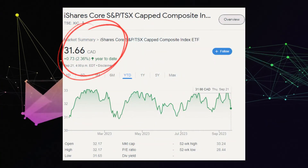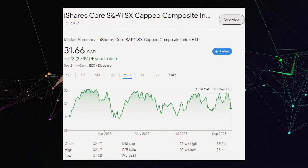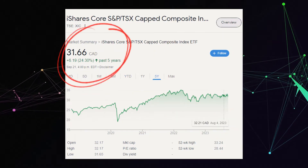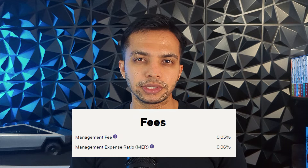XIC is currently trading at $31, up 2.36% year-to-date, with a 52-week high of $33 and a low of $28. Over the last 5 years it's up 24%, and since inception in 2001 it's up 152%. XIC also offers a low expense ratio with a MER of just 0.06% — even lower than VFV because XIC is a domestic stock for us Canadians. If you're looking to invest in the broad Canadian markets, XIC is a great option.